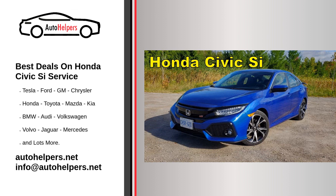For specific service intervals and procedures, it's crucial to refer to your Honda Civic C owner's manual and consult with authorized Honda service professionals. Following the manufacturer's recommendations helps ensure that the vehicle remains in optimal condition.